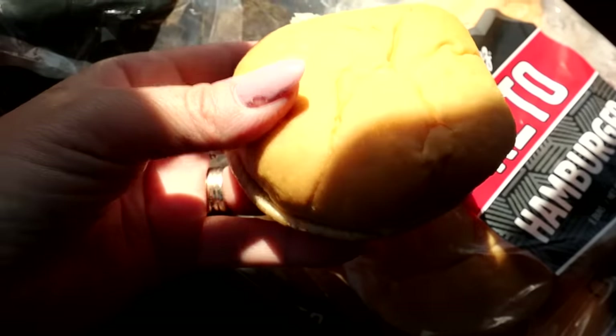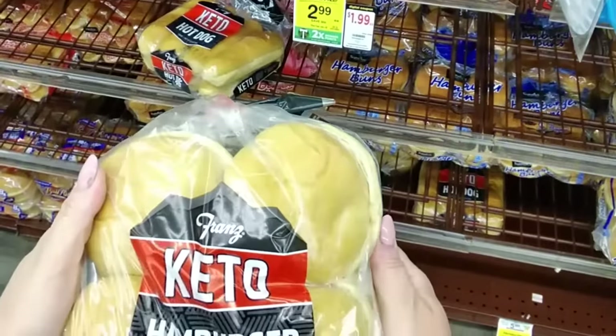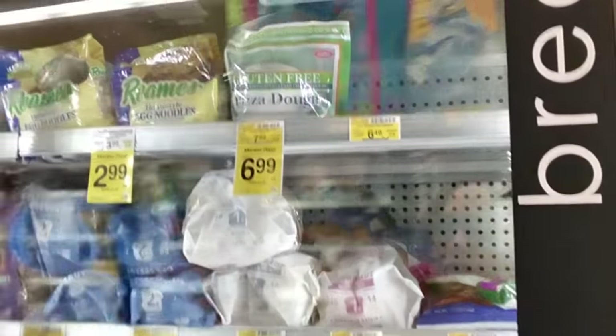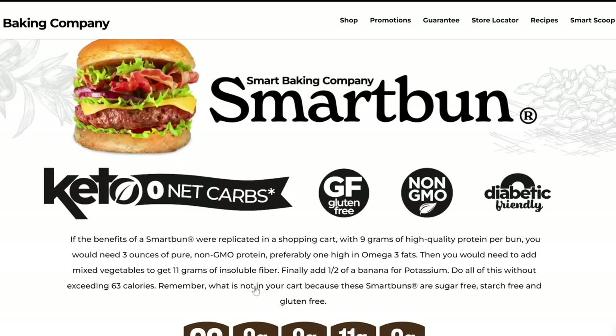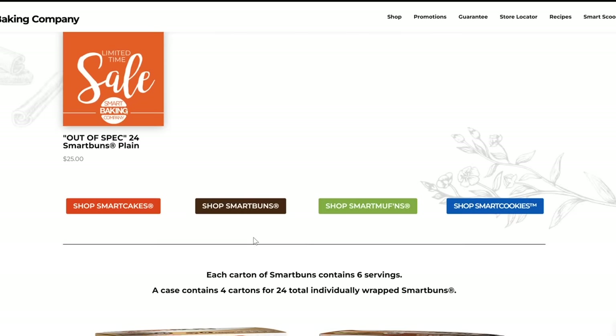The first item you might consider bringing are keto buns — no more bunless burgers. There are so many options available at the grocery store, many found in the bread section. These do contain gluten, but if you're gluten-free, check the freezer section. One option is UnBun, which is gluten-free and keto. Smart Bun is another brand with zero net carbs per bun and gluten-free, though you have to order it online, so prepare ahead of time.